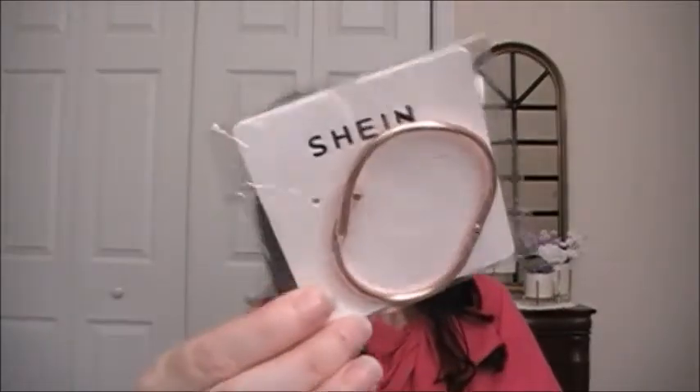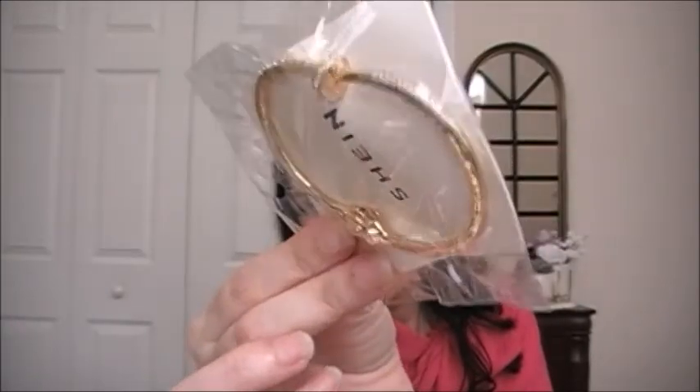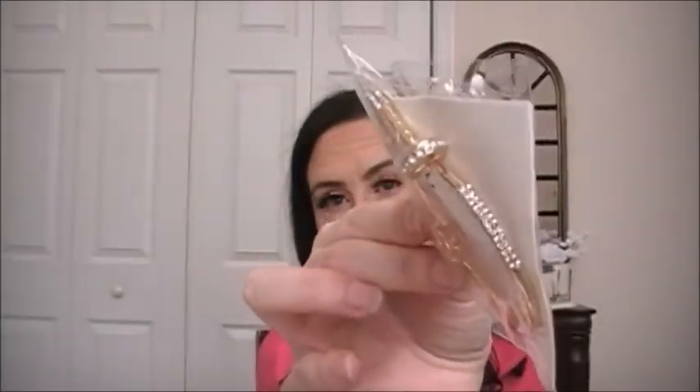Then this one is a bracelet but it looks like a nail and it's rose gold. And this is another nail bracelet but this one is gold and has rhinestones on it. This bracelet looks like a heartbeat — I think it is called a heartbeat bracelet — and it has rhinestones.